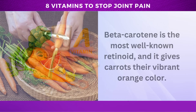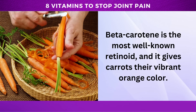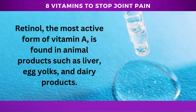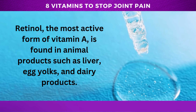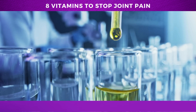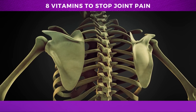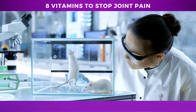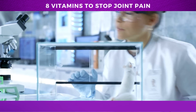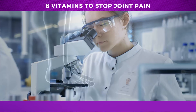Vitamin A is a group of related nutrients known as retinoids. Beta-carotene is the most well-known retinoid, and it gives carrots their vibrant orange color. Retinol, the most active form of vitamin A, is found in animal products such as liver, egg yolks, and dairy products. Several studies have shown that maintaining healthy vitamin A levels can help reduce inflammation and oxidative stress in the body, both of which can contribute to cartilage damage. A study published in the Journal of Nutrition found that vitamin A supplementation reduced cartilage damage in mice with osteoarthritis, a common joint disorder.